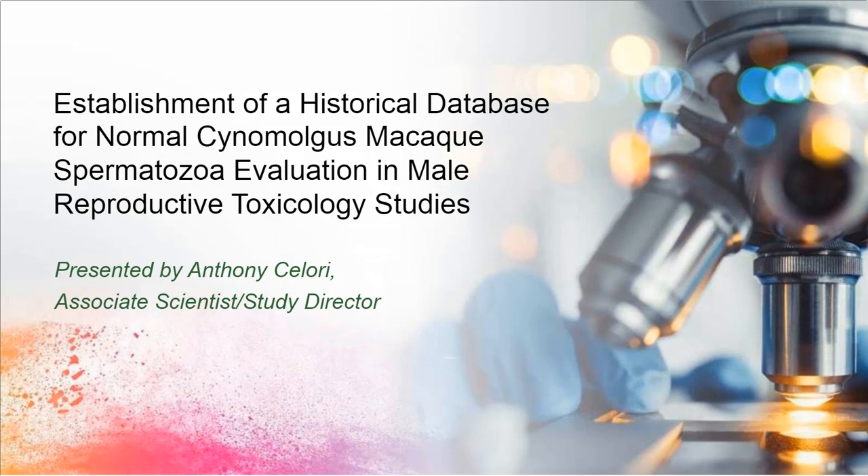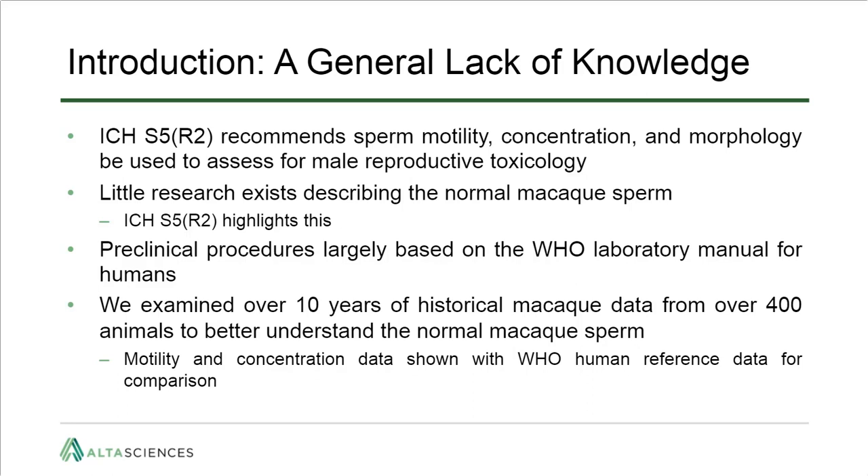Thank you, Tina. My name is Anthony Solori, and I've been involved with reproductive toxicology studies, specifically male repro, for the past four or five years. To give some background on why we looked at normal cynomolgus sperm: while updating training materials, the question kept coming up — what does a normal macaque sperm look like? Looking at published research, we discovered there really wasn't a lot to base our work on. Even the guidelines for male reproductive toxicology note that non-human primate research is not robust.